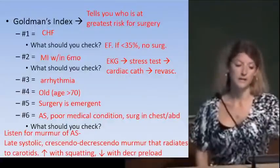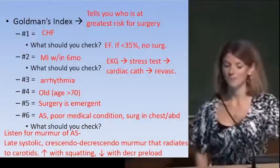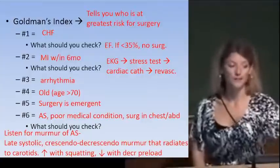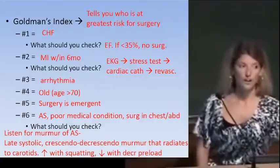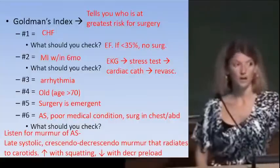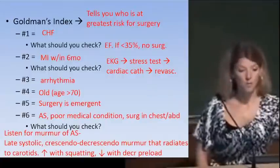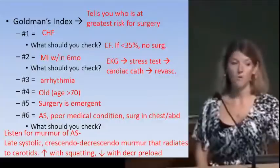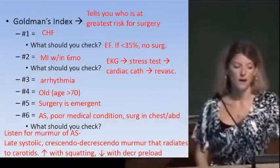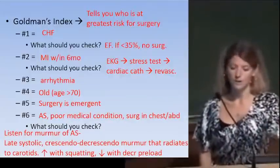The second most important factor for predicting mortality associated with surgery is a recent MI — six months is the cutoff. It's a surrogate for cardiovascular status. Everybody over 50 gets an EKG before surgery. If the EKG is abnormal, send them for a stress test. If the stress test is abnormal, send them to the cath lab for revascularization — either stenting or CABG. Unless surgery is urgent, we want cardiovascular optimization before taking them to the OR.